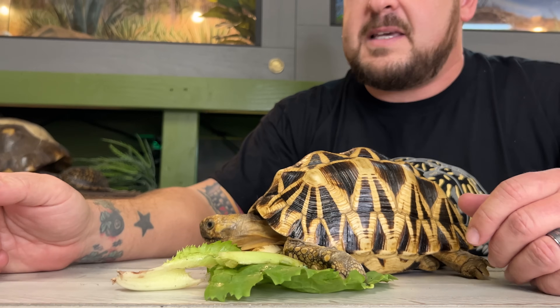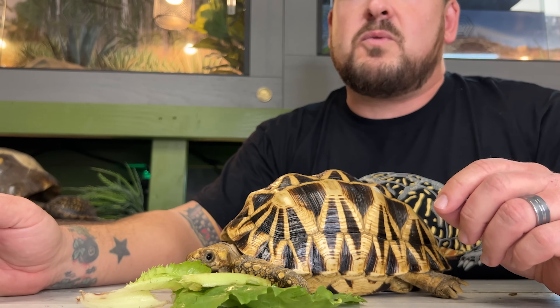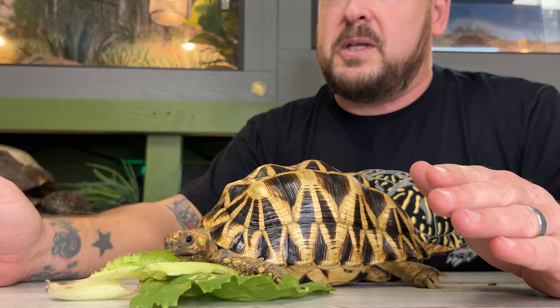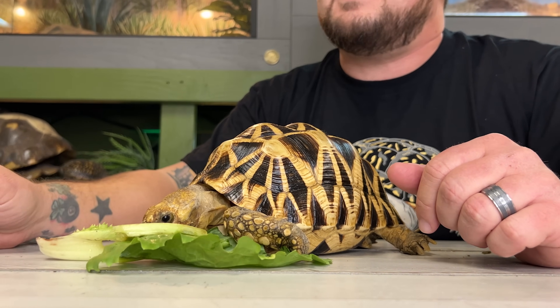They're also called the flat-backed tortoise because the center area of the carapace is a lot lower than you'd see in some other species. An interesting bit of information regarding their reproduction is that their eggs go through a diapause — right after they're laid, they stay in a cooling period for up to 30 days before the actual incubation process begins, which can last more than 120 days.